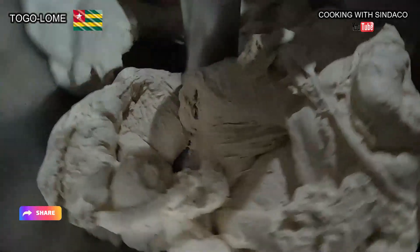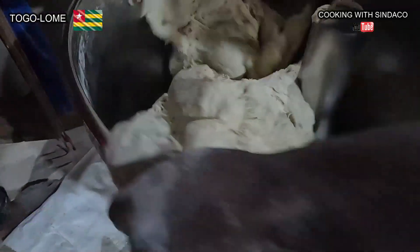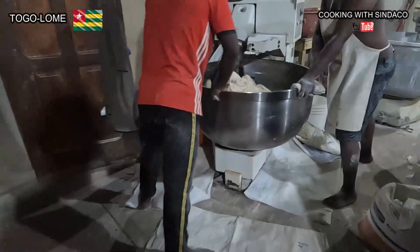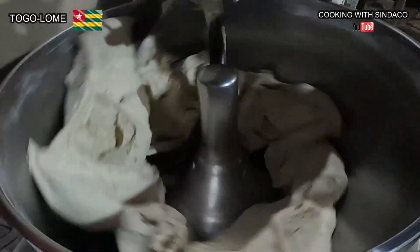We're almost there — it's been 30 minutes of rolling and kneading and we have this now. Amazing! After half an hour of mixing, they proceed to roll the dough and divide it into four-kilo portions.